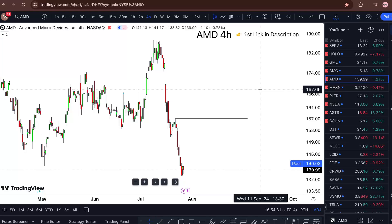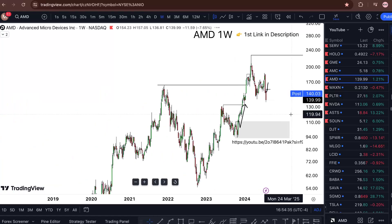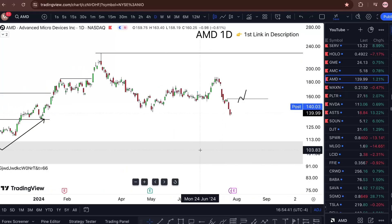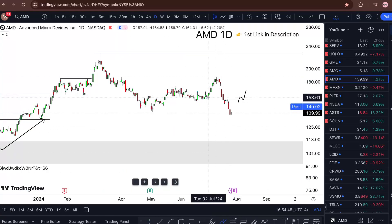Looking at this price, this is how my chart looks. It's a beautiful bullish trend from a higher timeframe perspective and I love that. Just recently we've seen the price start to go lower — that's fine, that's normal, that's going to happen.